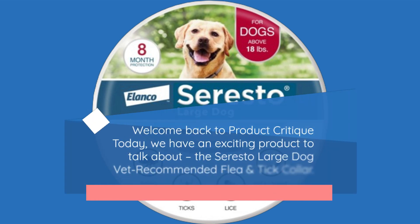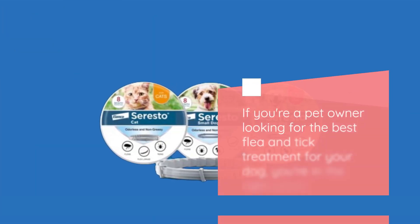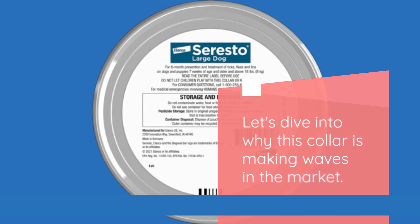Welcome back to Product Critique. Today we have an exciting product to talk about: the Soresto Large Dog Vet Recommended Flea & Tick Collar. If you're a pet owner looking for the best flea and tick treatment for your dog, you're in the right place. Let's dive into why this collar is making waves in the market.